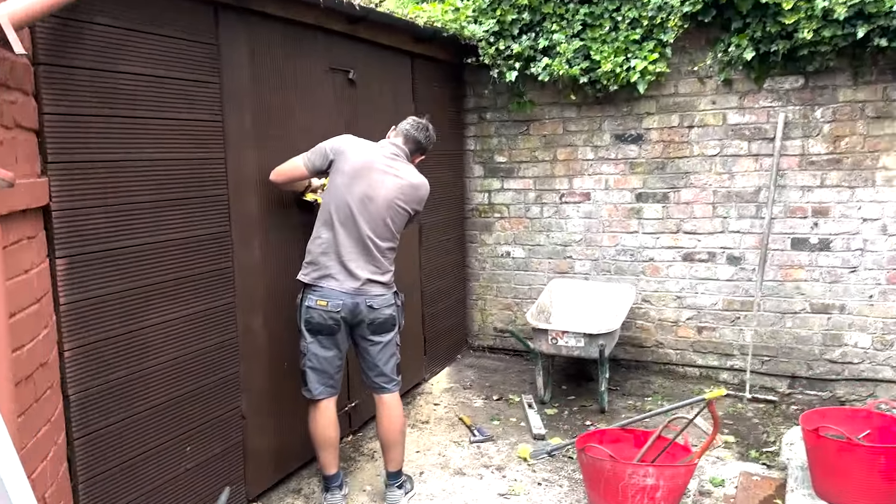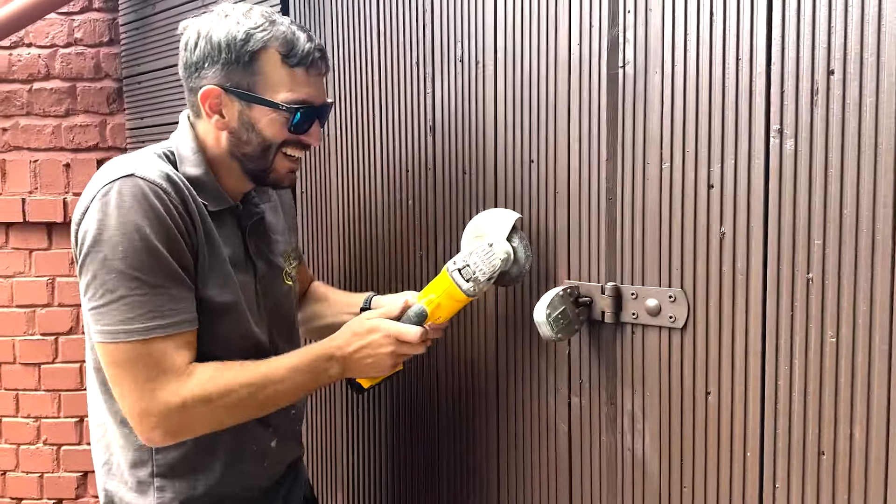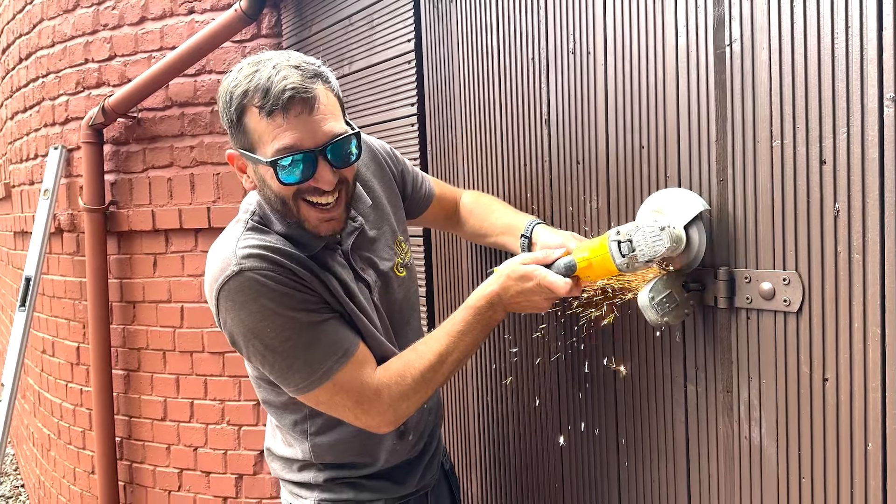Hey, hey! What are you doing, you thief? Call the police, someone call the police! It's okay — it's just our carpenter cutting the locks away.